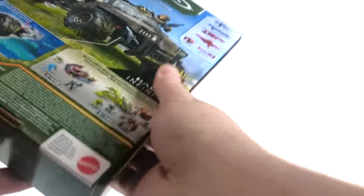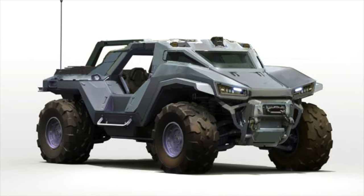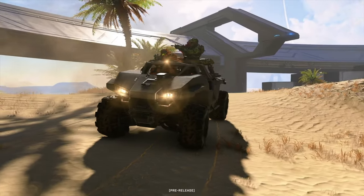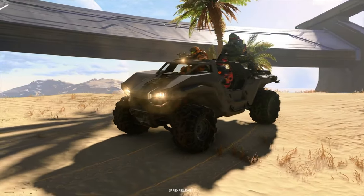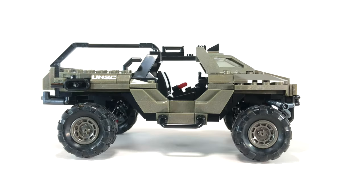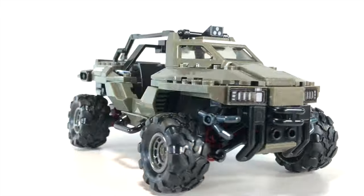It's almost a shame to break open that packaging — it's one of my favorites. I love all of the Infinite sets when you can see the ring in the background. The numbered bags make building this set a doozy. When 343 first announced this I knew it was going to be a fan favorite — a troop transport hog is perfect for campaign, you can store weapons on the back and take your squad anywhere, and it was obviously a matter of time until Mega Constructs made this.